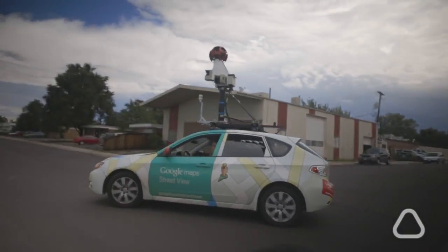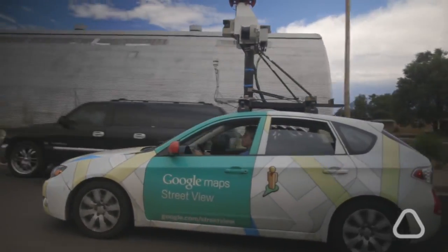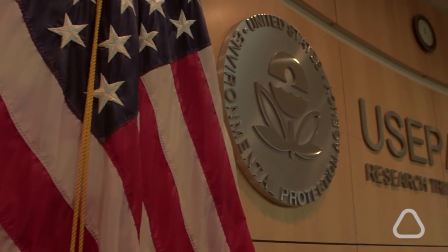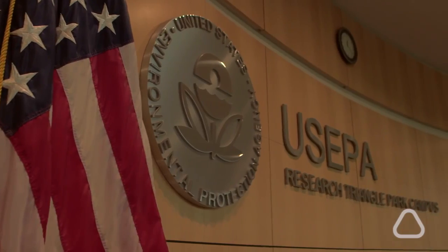Putting air monitors in vehicles where we actually map all the streets of a community throughout a state or a country was an idea that came from the Google-Acclima interaction — one we hadn't thought of — that seemed like an obvious next step and a perfect way to move this whole science forward.